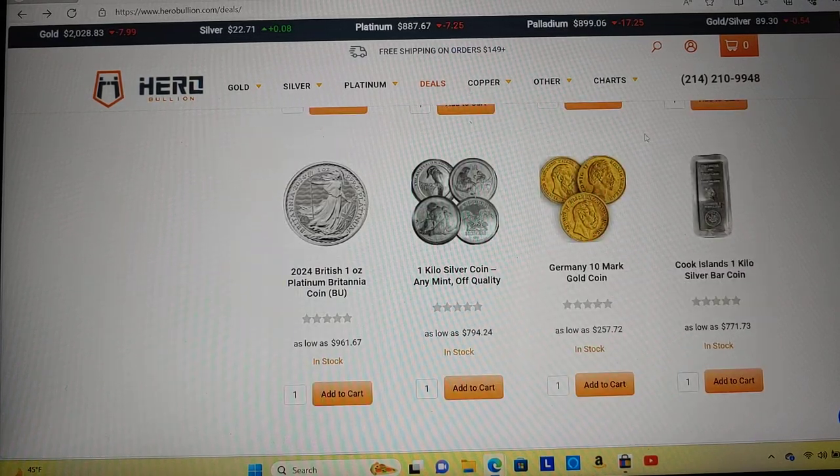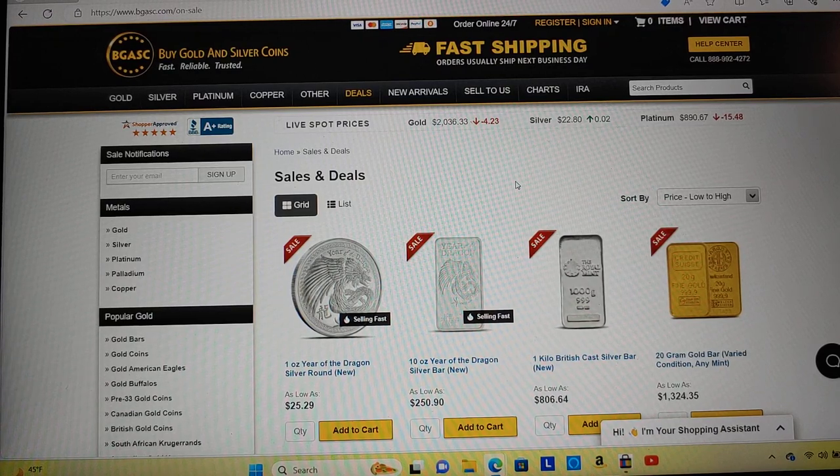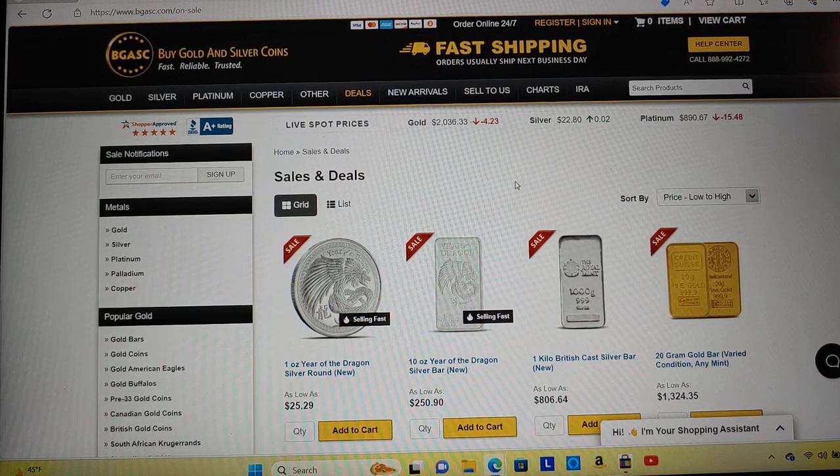I would say check out all these bullion shops to see who's got the best deals. As always guys, I appreciate you watching. Hopefully this video helps you make some decisions if you're in the market to buy anything. Please like, share, and subscribe — I'm going to do this every single week. Talk to you in the next one. Bye-bye.